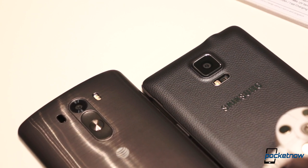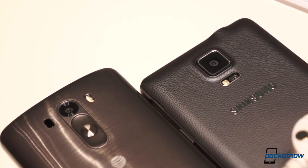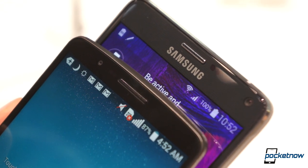Both primary cameras are optically stabilized, but the G3 has a 13-megapixel sensor and the Note 4 boasts 16 megapixels. The Note 4's front camera is a wide-angle 3.7-megapixel camera, while the G3's isn't nearly as impressive.